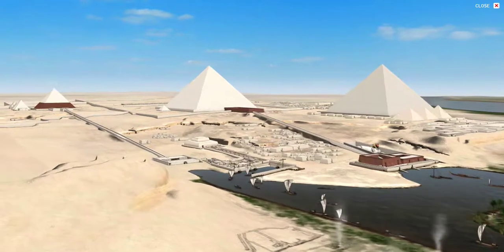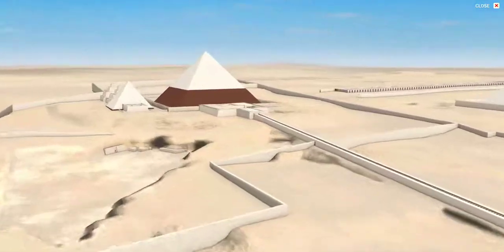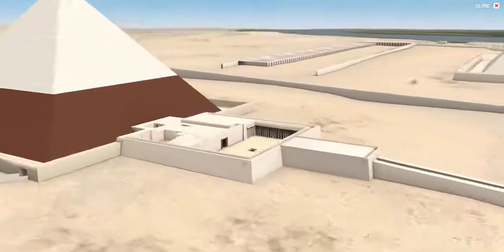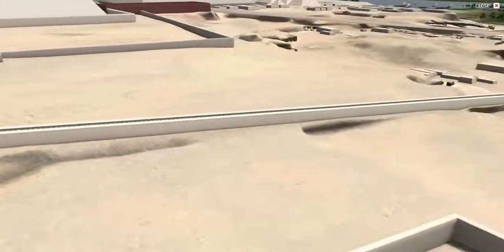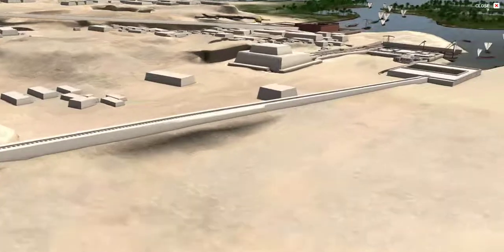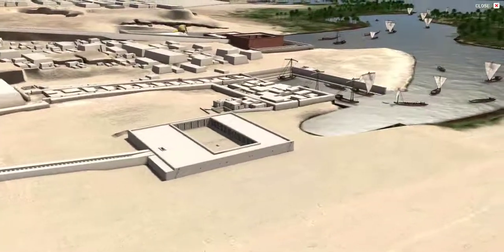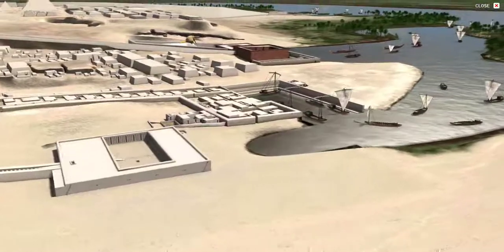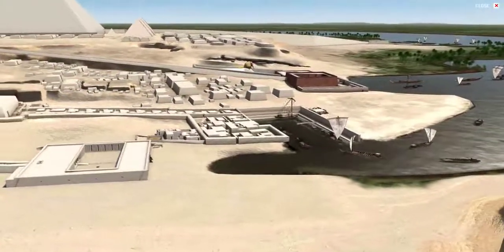Each pyramid is actually part of a complex with many portions: the pyramid itself, the burial place of the pharaoh, and then on the east side a pyramid temple, connected to a long causeway marching eastwards and ending down by the harbor in a valley temple. These temples were used for the burial process and in various reenactment rituals meant to bring the spirit of the deceased pharaoh back to life.